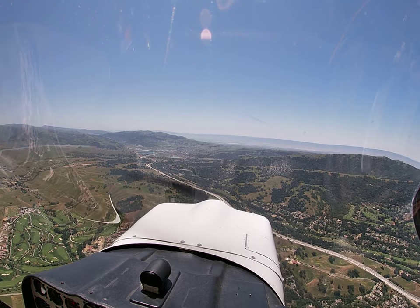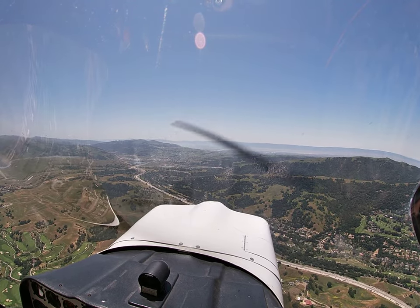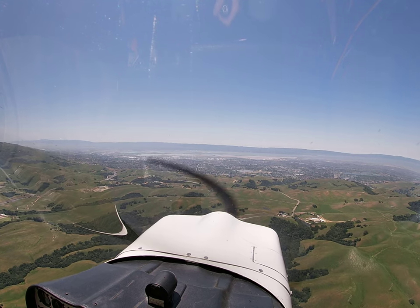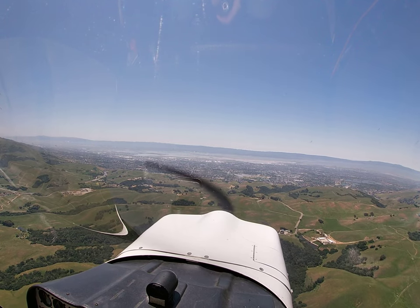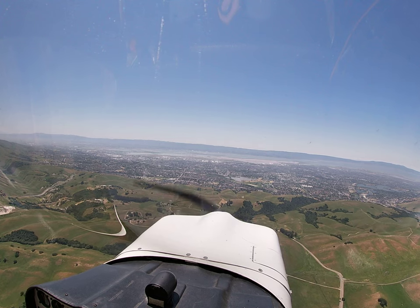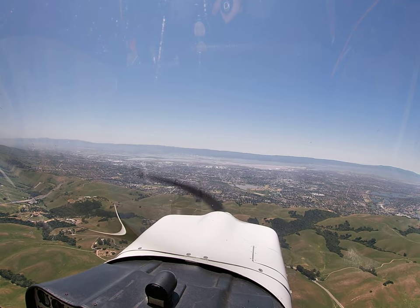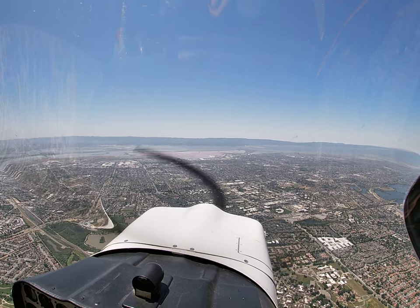NorCal approach, Citabria 125 Charlie Mike, 2,600. Citabria 125 Charlie Mike, NorCal approach, Oakland altimeter 3004. November 5 Charlie Mike, traffic at your 3 o'clock, about a mile southbound, descending through 2,800. Look for the traffic, 5 Charlie Mike. Traffic inside. Citabria 5 Charlie Mike, contact Palo Alto Tower. Contact Palo Alto Tower, 5 Charlie Mike, good day.